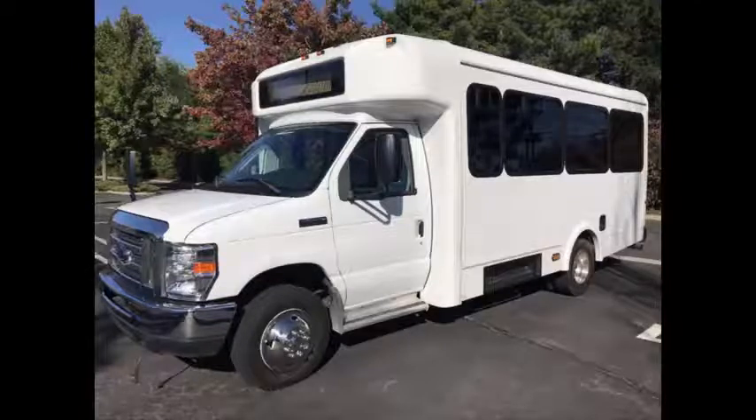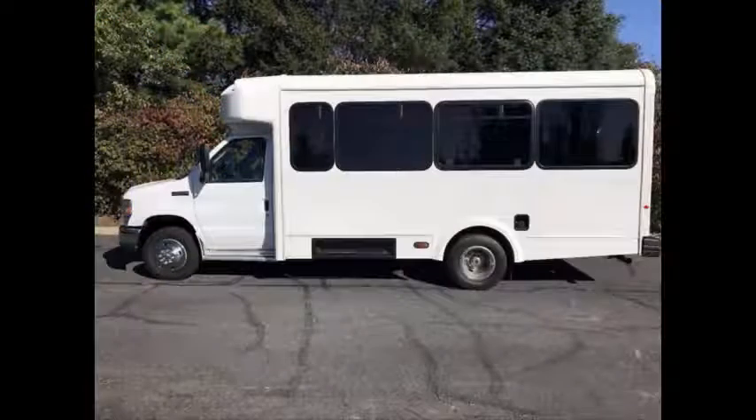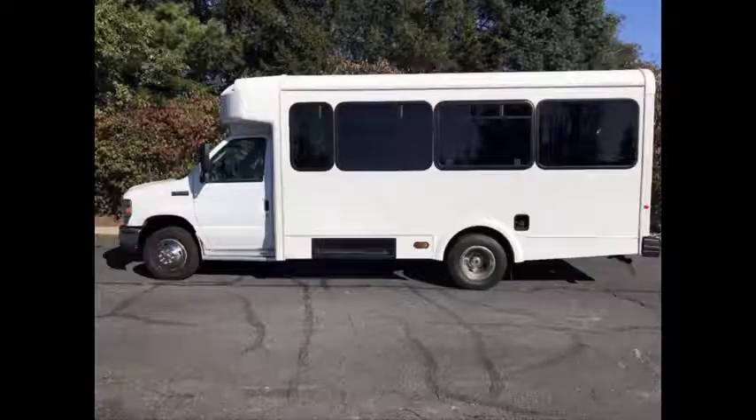Clean, comfortable and perfect as an adult shuttle or activity and outing vehicle for church groups, casino runs, schools and universities, adult daycare, senior centers, transit shuttle operators, teams, office and worker transport, and much more. The bus can accommodate 14 passengers plus driver and up to two wheelchair positions.